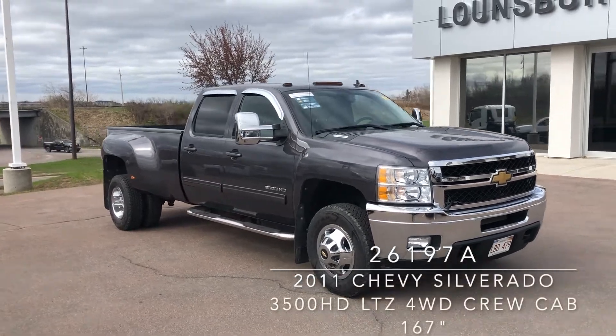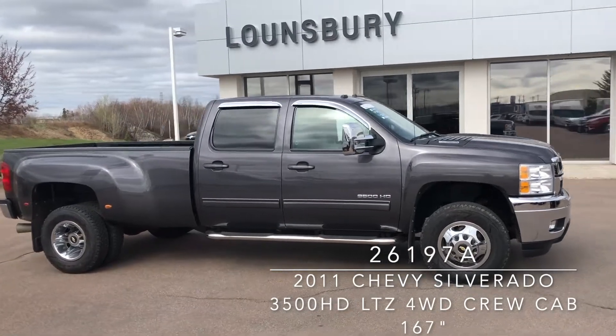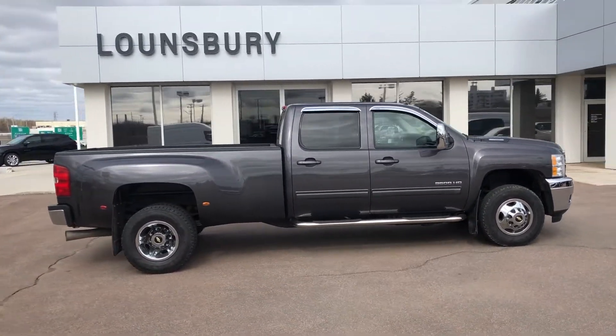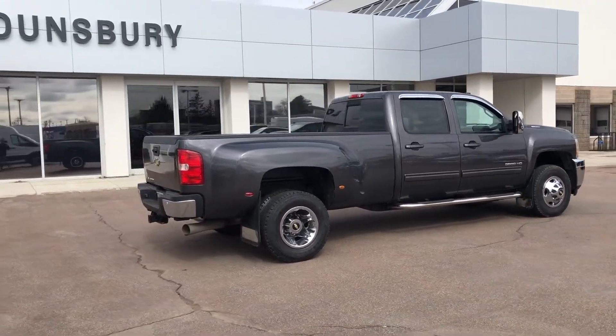With only 67,000km, check out this 2011 Chevrolet Silverado 3500HD LTZ in Topaz Metallic, currently available at Lounsbury Chevrolet Moncton for $42,995.